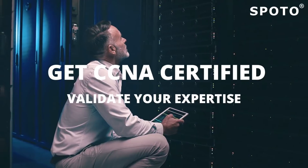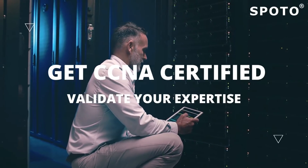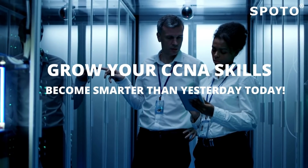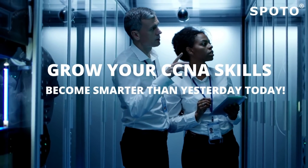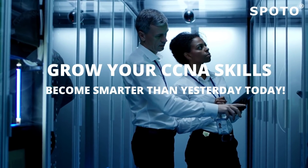Become the network engineer you were meant to be and validate your expertise by gaining the foundational knowledge you'll need to succeed in earning your Cisco CCNA. Grow your Cisco CCNA skills now — become smarter than yesterday, today.